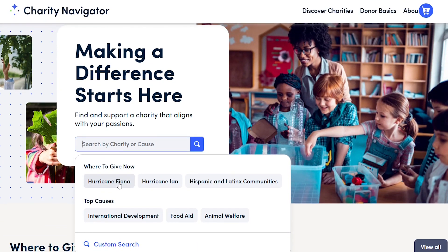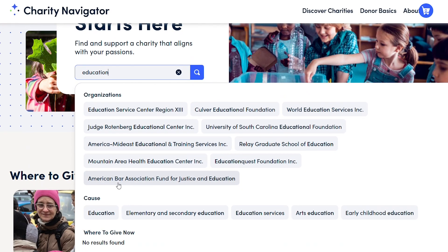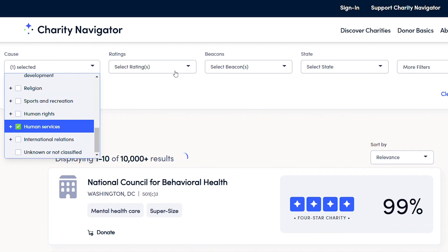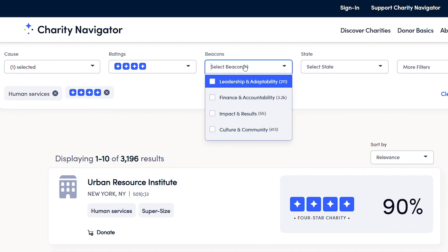The enhanced user experience focuses on search and discovery across a much broader way of finding organizations focused on causes you care about. You can search based on charity name, cause, geographic area of focus, and a multitude of other filters that you can set within the search.